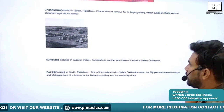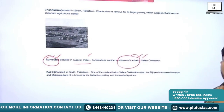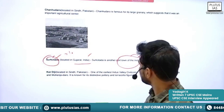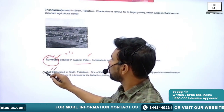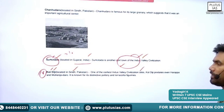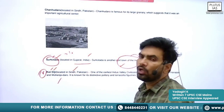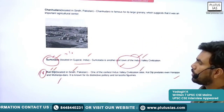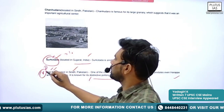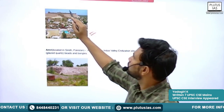Next is Surkotada, also located in Gujarat. It is another port town of the Indus Valley Civilization, similar to Lothal. Next is Kot Diji, located in the Sindh province of Pakistan. It is one of the earliest sites of Indus Valley Civilization and even predates Harappa and Mohenjodaro. It is known for its distinctive pottery and terracotta figurines.